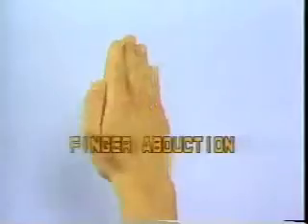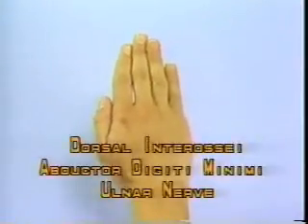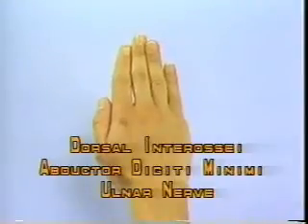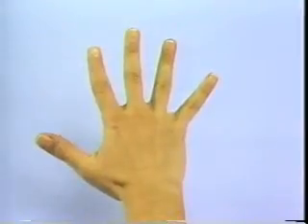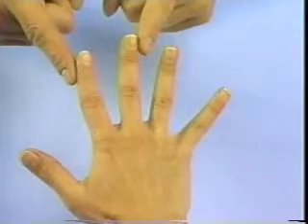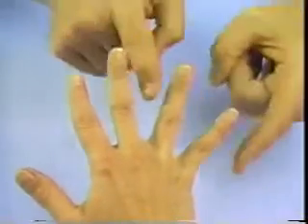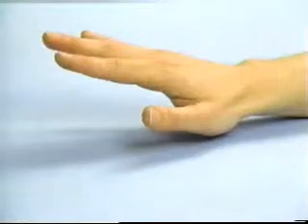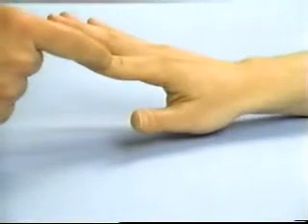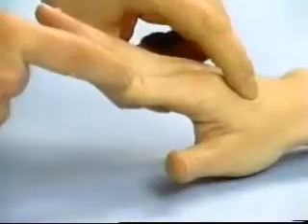Finger Abduction — Dorsal interossei, ulnar nerve. Instruct the patient to spread the fingers away from the middle finger, then successively try and oppose the index and middle, middle and ring, and ring and little fingers. Observe and palpate the first dorsal interosseous muscle as the patient extends and radially abducts the index finger against resistance.